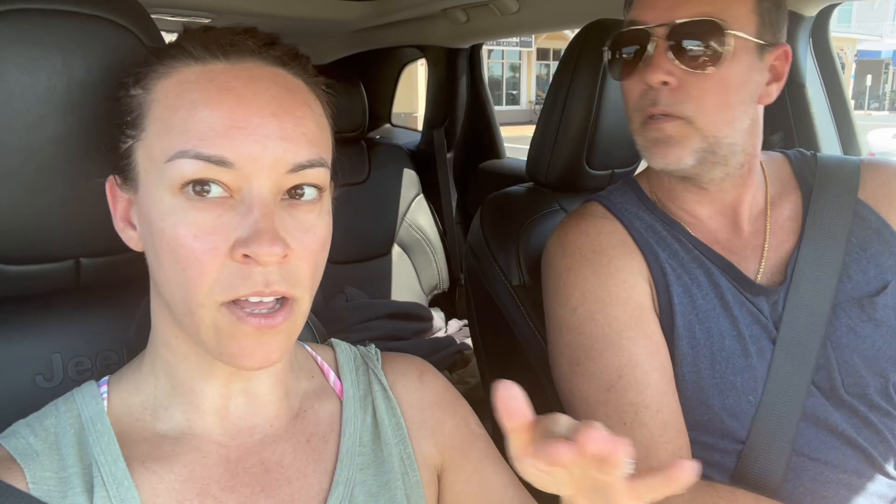Gulf — not golf. There's a U in there. It's a little bit windy today, so we'll see how it is on that side. We'll see how long we last out there.